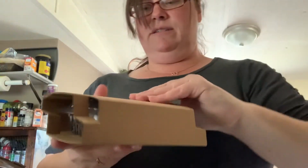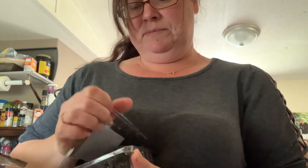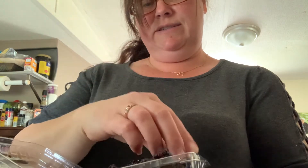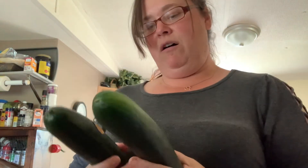These are blackberries. Let me open them up so you can really see them. Pretty good size, good looking blackberries. I love blackberries. Then we got two cucumbers, and they also are not mushy — they're good and fresh.